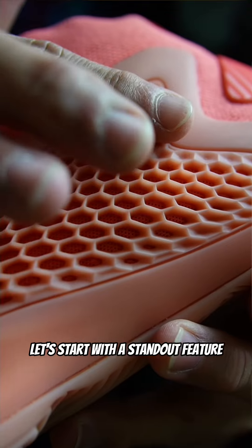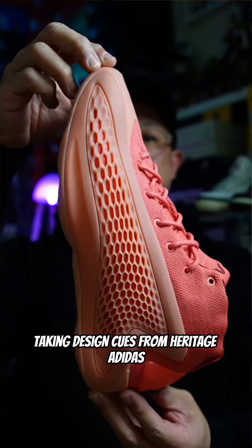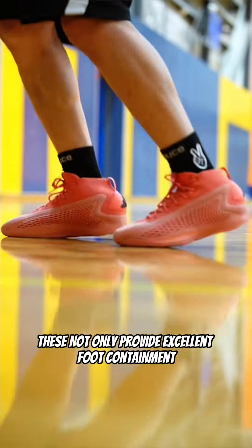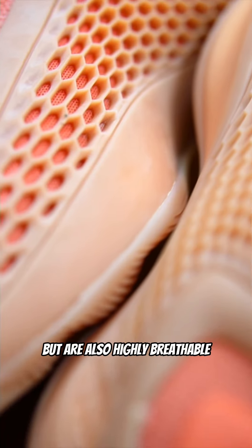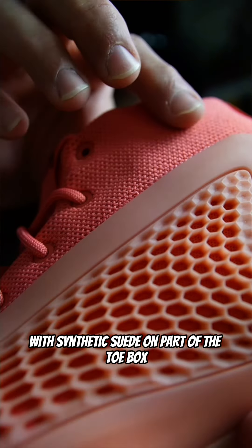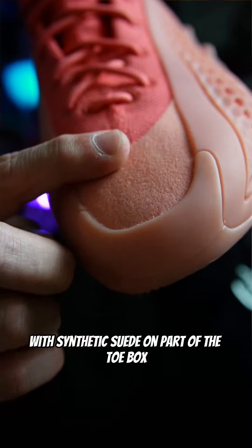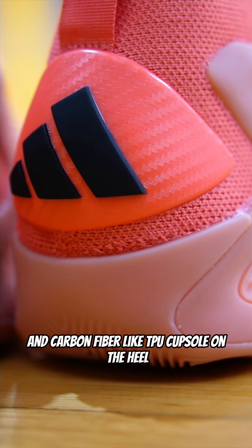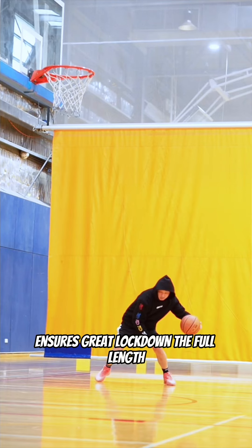Let's start with a standout feature — the Honeycomb TPU uppers. Taking design cues from Heritage Adidas Kobes and Yeezy designs, these not only provide excellent foot containment but are also highly breathable. The rest of the upper is crafted from ballistic mesh with synthetic suede on part of the toe box. The unique rope lacing system and carbon fiber-like TPU cups on the heel ensure great lockdown.